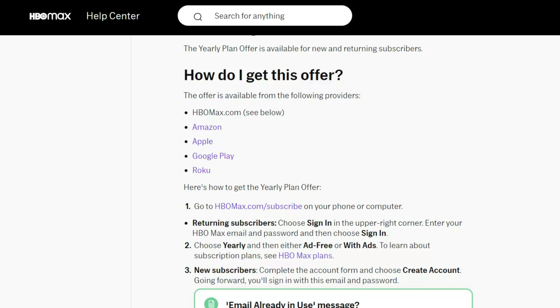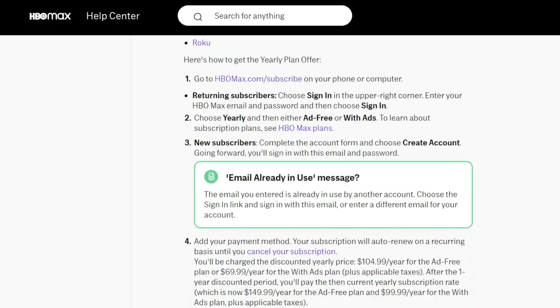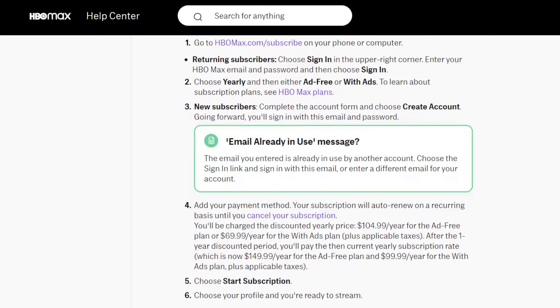You can get it through Amazon, Apple, Google Pay, or Roku. I think it's best to do it directly through whoever the provider is, so I would recommend doing it directly through HBO Max and not one of those third-party applications — just in case.